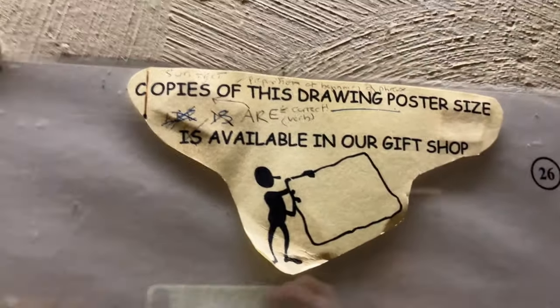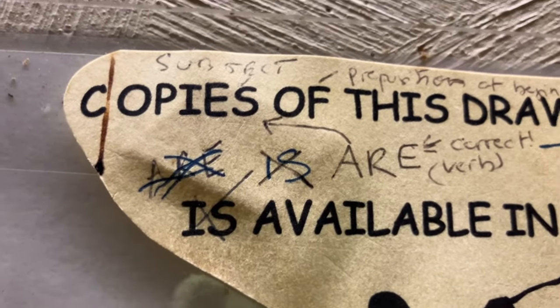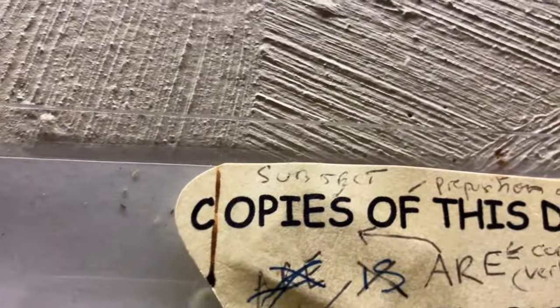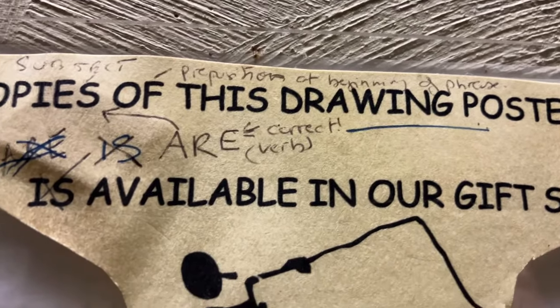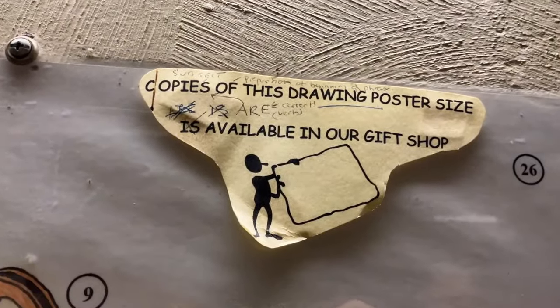We're back. So, there was a grammatical error in this sign. Multiple people have corrected it — somebody corrected it, somebody incorrected it, then somebody corrected it again, and gave a helpful explanation that 'copies' is the subject, 'of' is the preposition beginning the phrase, and 'are' is the correct verb. A little grammar lesson with your incline.